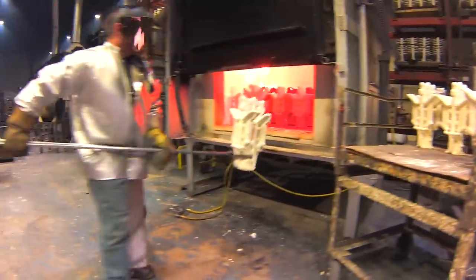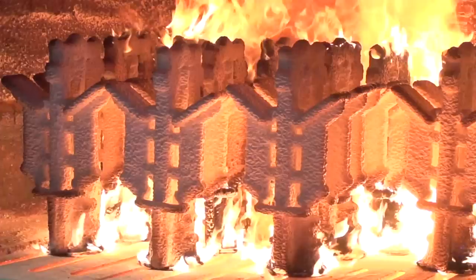Sound good so far? Because of our process we can dip blind pockets and blind holes, and we can do features that other processes just are not able to do. Anything that you can injection mold — which is the process where we make that wax pattern — you're able to cast.